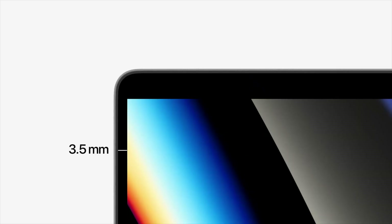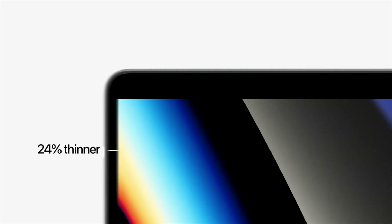Because of the new screen, we're seeing 23% thinner bezels around the sides and 60% less border on the top, which I'm glad to see.